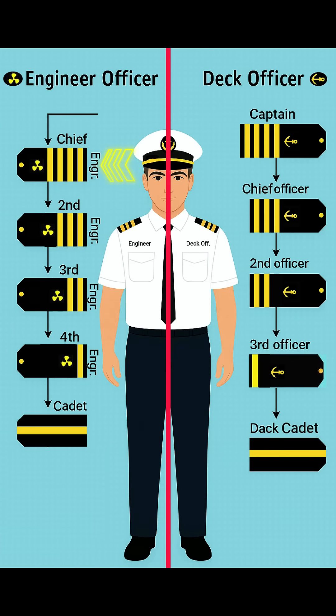Starting from the top, the highest rank in the engineering department is the chief engineer. The chief engineer wears a shoulder stripe with four thick gold bars and the propeller symbol. He is the head of all machinery and engine operations on the ship.